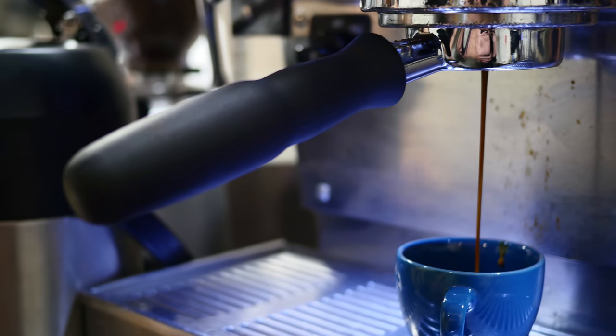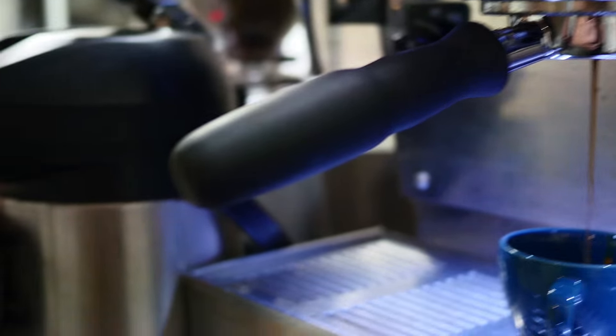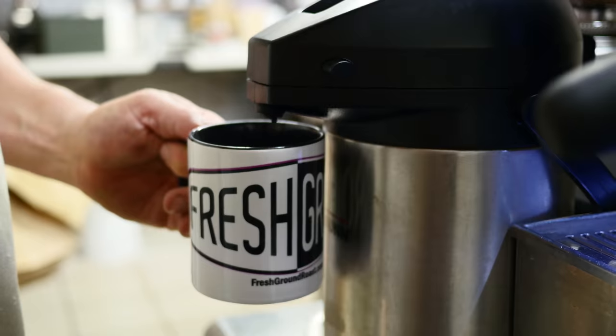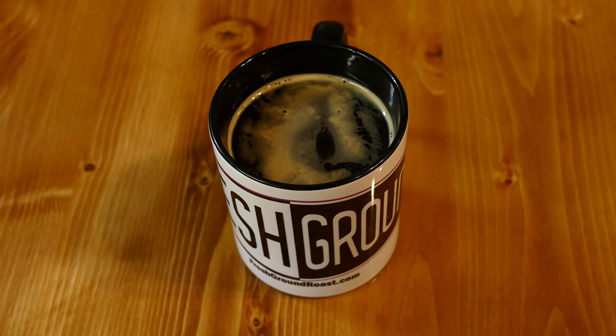A Red Eye is a real simple drink. It's brewed drip coffee — you can either take it from a pour-over or a batch brew system — topped off with a shot of espresso. Let's be perfectly honest: if you're drinking a Red Eye, there's only one reason to do that, and that's more caffeine.